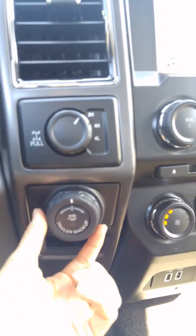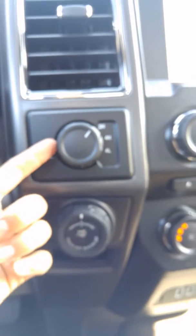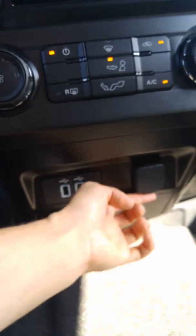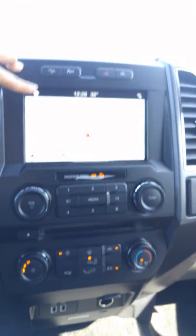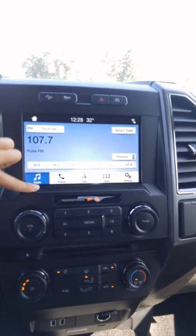You've also got trailer backup assist, so you don't need to move the wheel — it'll actually do that for you and you adjust via this dial right here. Four wheel drive, and you've also got two USB ports down here, a 12 volt outlet, air conditioning, and your AM FM and satellite radio.